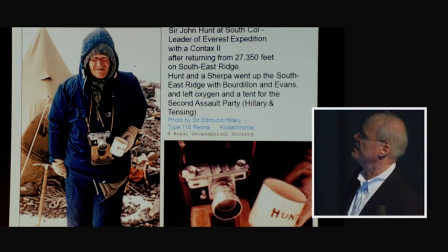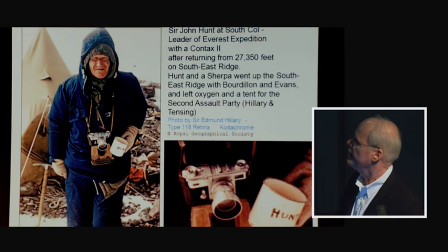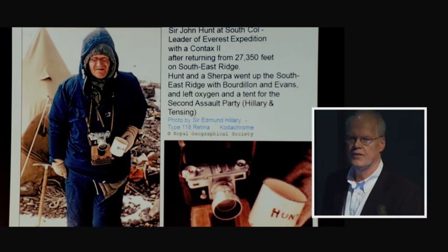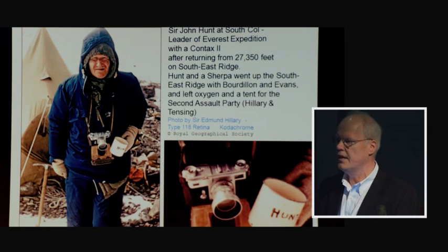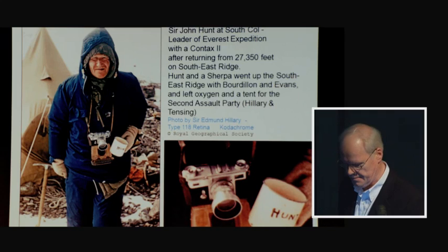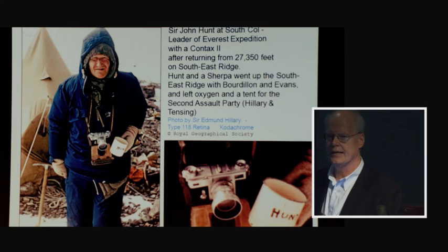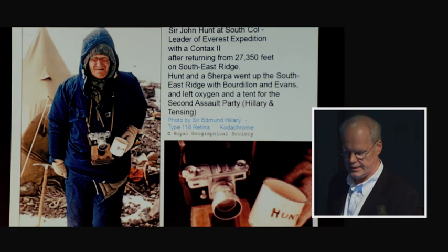The leader of the Everest expedition was John Hunt, later to become Brigadier Sir John Hunt, and later Lord Hunt. A photograph of him taken by Sir Edmund Hillary on the South Col shows a pre-war Contax II camera around his neck with what appears to be a 50mm lens. Universal use of a lens hood and an ultraviolet filter is noted throughout — quite smart, because the majority of cameras on Everest that took the majority of historical photographs were pre-World War II cameras. Alfred Gregory's writing states Hunt owned a Leica, yet here he appears with a Contax.